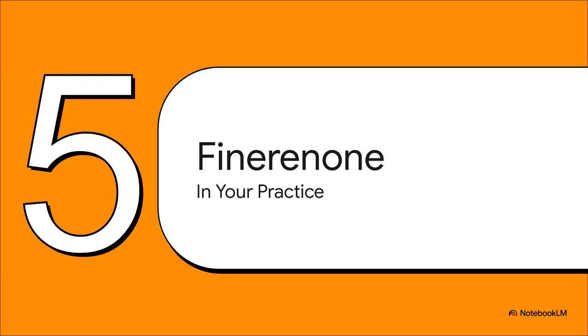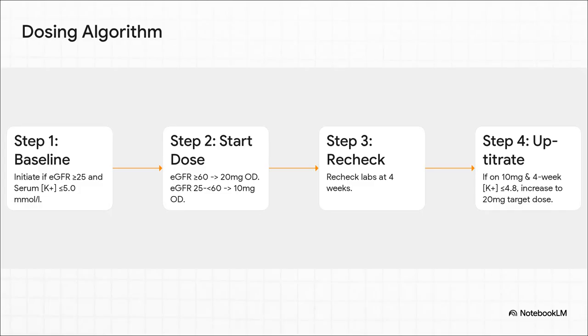So we've seen the powerful evidence — let's get practical and translate this into our clinical workflow. The dosing protocol is actually quite straightforward. You start with two key checks at baseline: first, the eGFR has to be 25 or higher; second, the serum potassium has to be 5.0 or less. If those are met, the starting dose is based on eGFR. For patients with an eGFR of 60 or more, you can go straight to the 20 mg target dose. For those with more advanced CKD — between 25 and 59 — you start at 10 mg. The key follow-up is four weeks later: recheck labs, and if their potassium is stable at 4.8 or less, up-titrate that 10 mg group to the full 20 mg dose, to ensure they're getting that maximal cardiorenal benefit we saw in the trials.